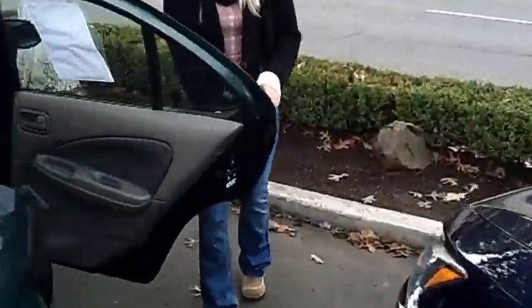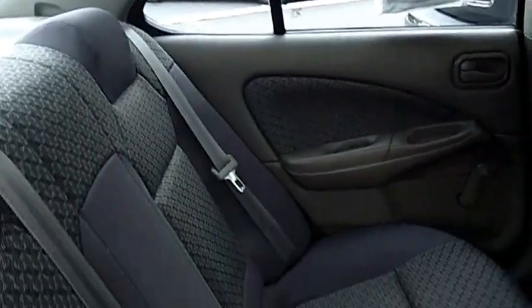It's in beautiful condition. It has dual airbags and very comfortable cloth interior.